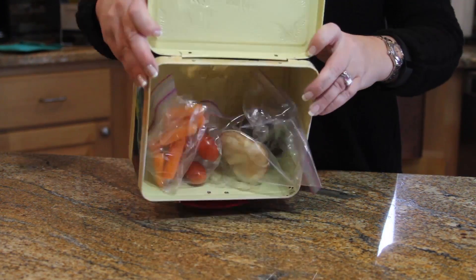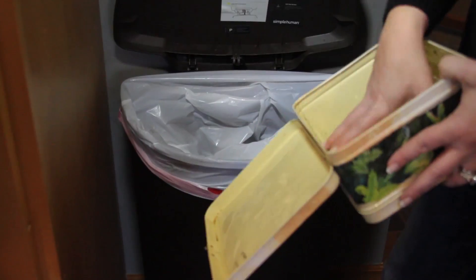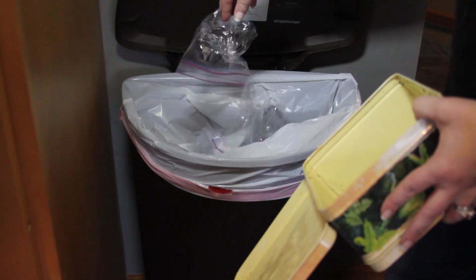Do your kids' lunches look like this every day? Mine sure did. While living in China in 2013, I was working in the automotive industry and packing lunches for both of my daughters daily. I was tired of the plastic baggies going for my kids' lunches directly into the garbage can every night.